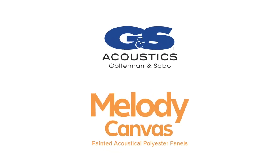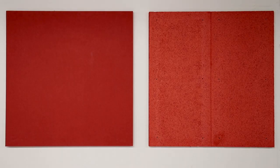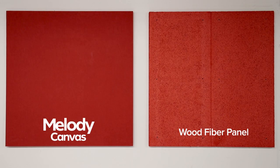Today we'll be testing the durability of two different acoustical sound absorbing panels that are commonly used in gymnasiums across the country. The panel on the right is a direct-mounted 1-inch thick painted finish wood fiber panel. The panel on the left is a direct-mounted 1-inch thick G&S Acoustics Melody Canvas painted panel.